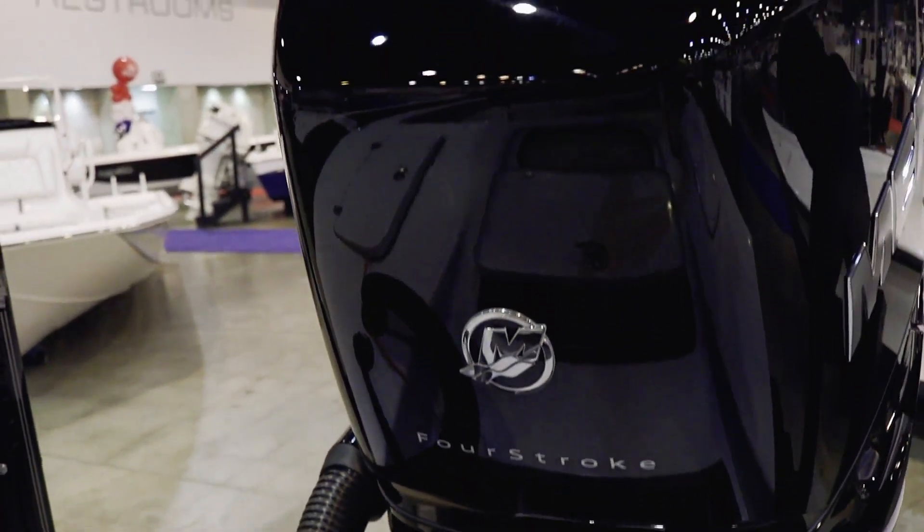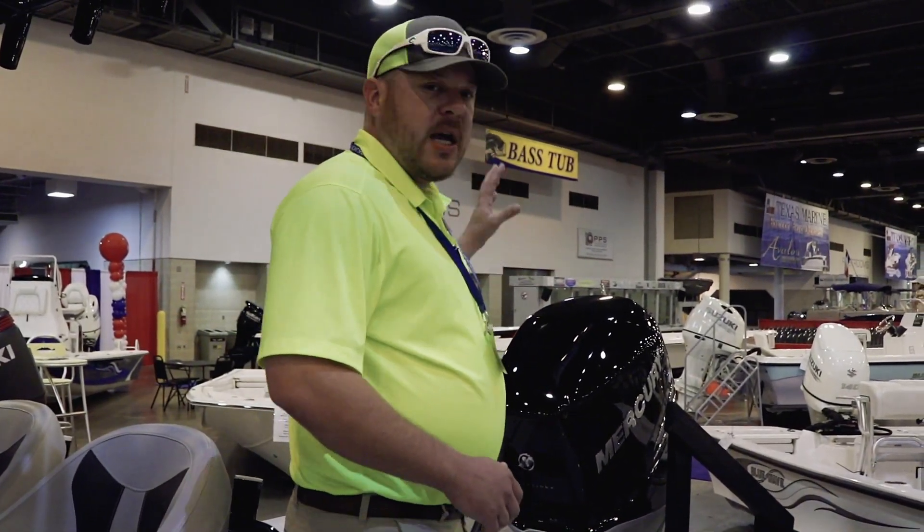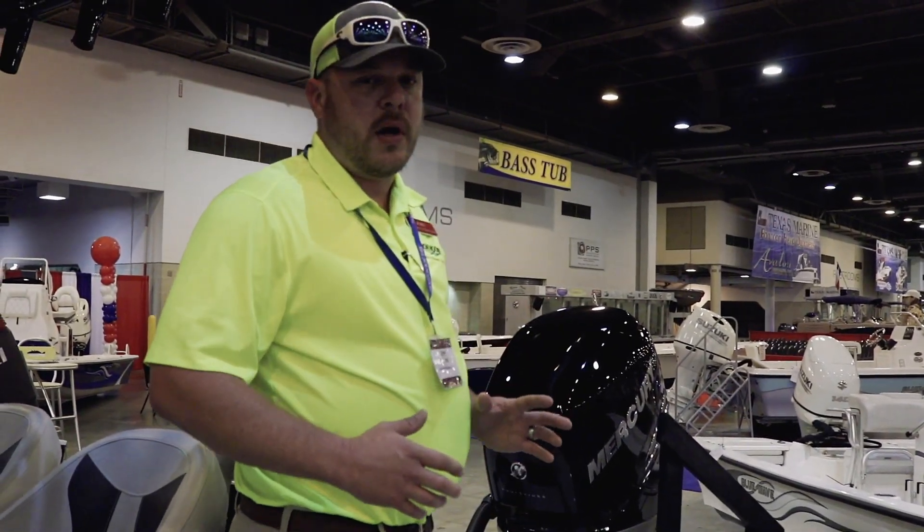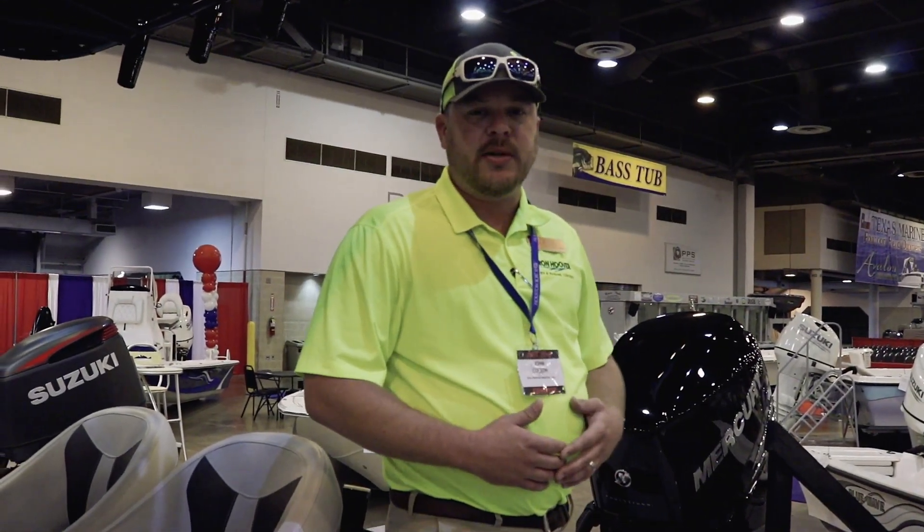This boat is going to have a Mercury Verado 300 on it — this thing will move this boat like you would not believe. Great boat. I can't say enough about the Mayak boats. Very excited. If you want one, check out one of our eight locations. Thanks guys.